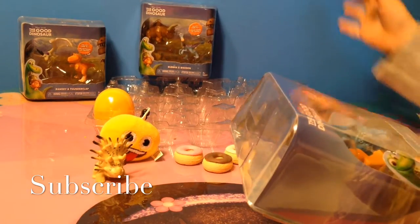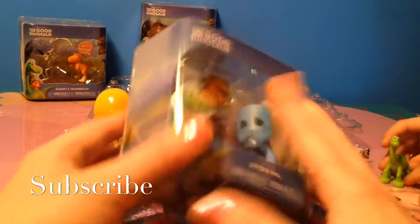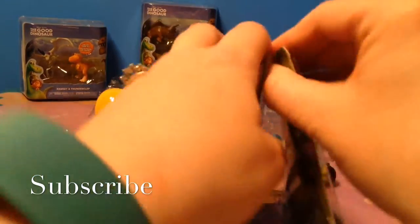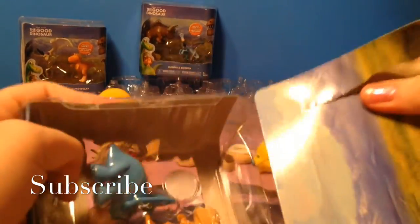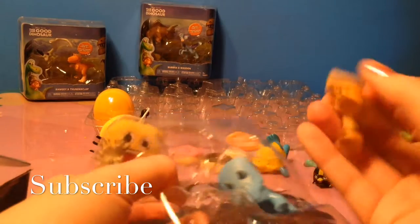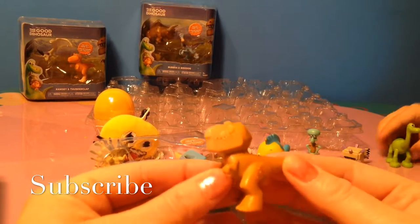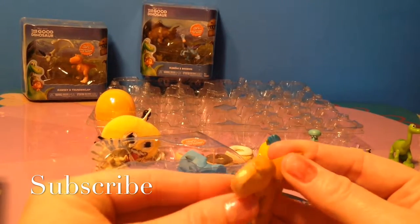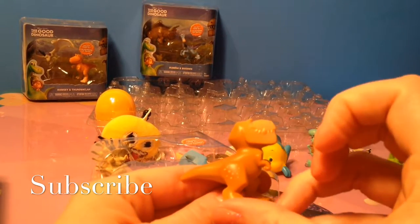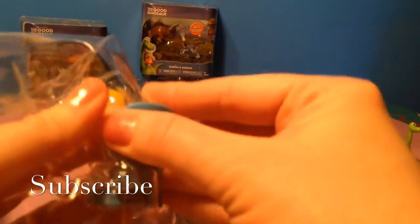Mia wants to open another figurine. This one we have Butch and Will. This one is Butch — he looks like a T-Rex. He is neat. I like his spots. And Will.